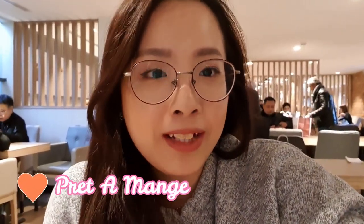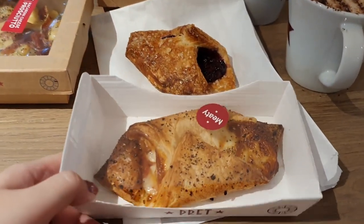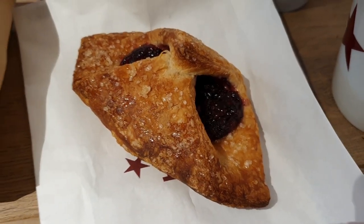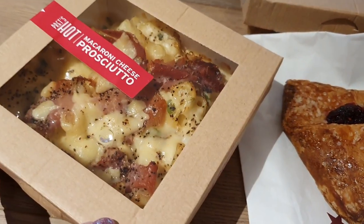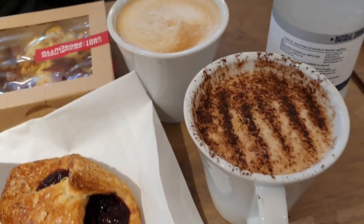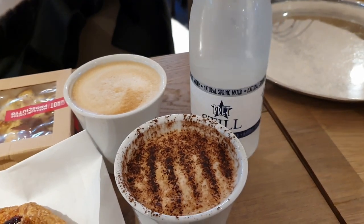Right now we are having our lunch at a restaurant in Bicester Village called Pratt's. The place is really packed but there are a lot of seats everywhere so it's easy to find a spot. Michelle is eating a ham and cheese pastry and she also ordered a berry croissant. Naomi and I are eating macaroni and cheese. We also have one latte, one cappuccino, and Emas has water.